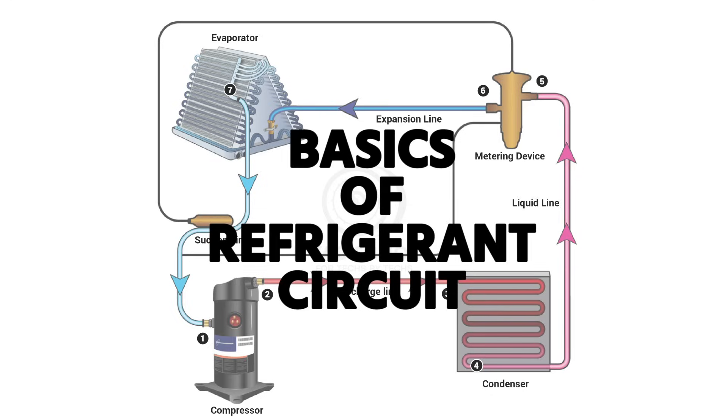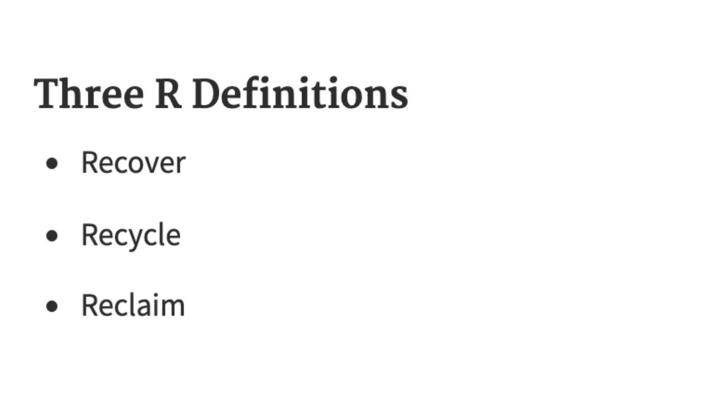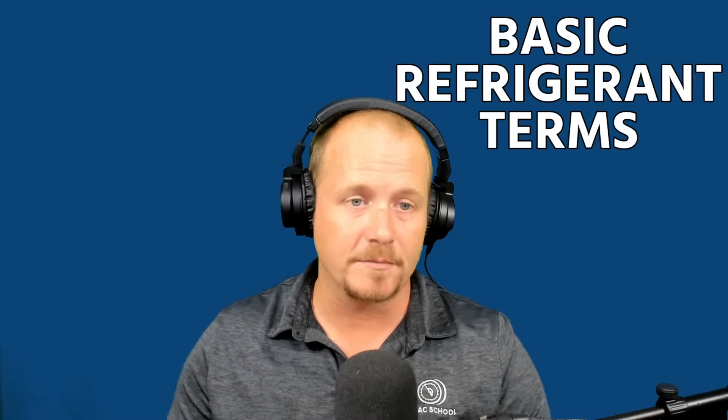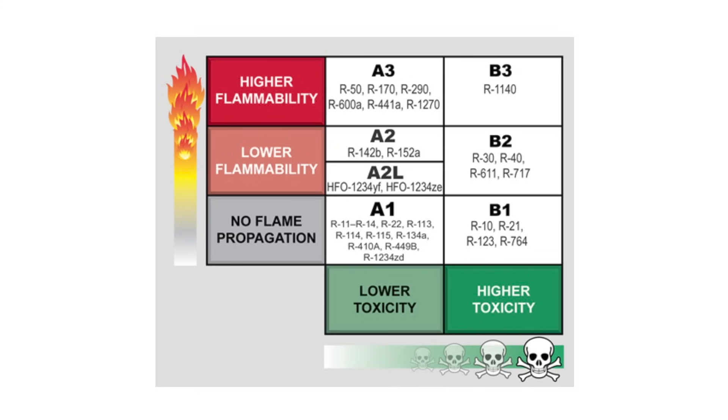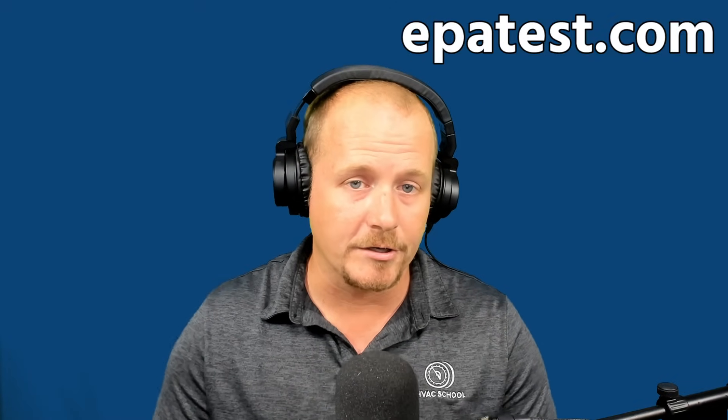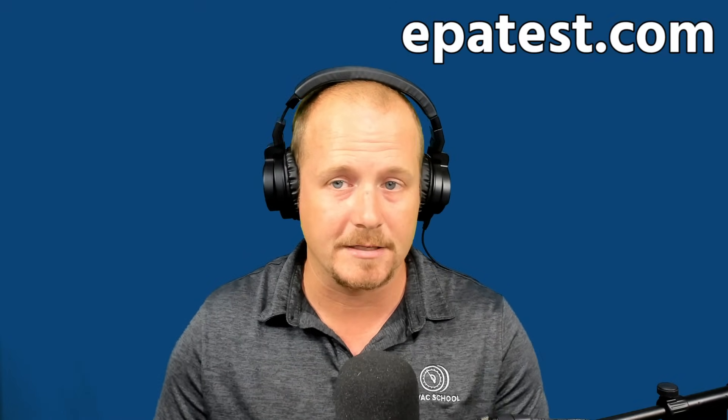To summarize: start with understanding the basics of the refrigerant circuit; know the difference between recovery, recycling, and reclaiming; understand the refrigerant type terms — CFC, HCFC, HFC, HFO, and HC; and understand the letter-number flammability and toxicity chart. When studying, read the booklets from your instructor or from ESCO, and take practice exams at epatest.com. We'll catch you on the next one — keep studying.